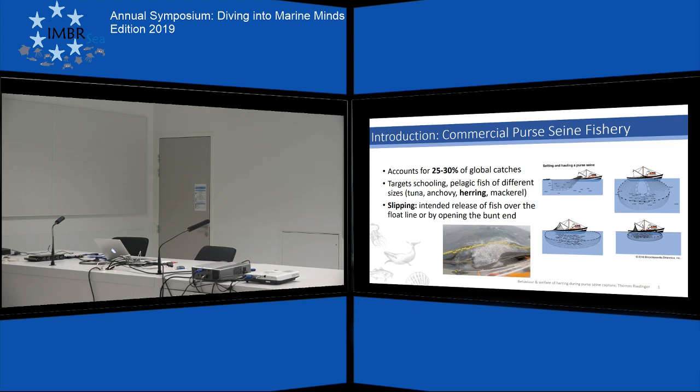The net is then continuously hauled onto the vessel, which leads to dense crowding of the animals. Finally, the animals are landed onto the vessel using a fish pump, for example. Importantly, not all catches are actually landed — some are released because sizes might be too small or the catch mixture is not optimal. This is called slipping and happens by opening the net.